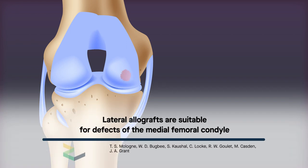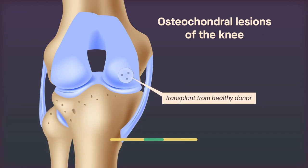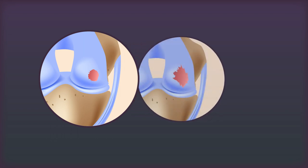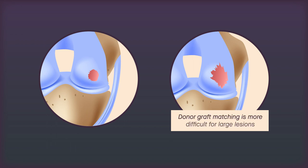Thanks to advances in graft technology, osteochondral lesions of the knee can be treated using transplants from healthy donors, but several challenges still remain. Matching the surface structure of a graft recipient is typically achievable when lesions are small, but for large lesions, individual differences in anatomy require that donor grafts be more carefully screened to find a match.